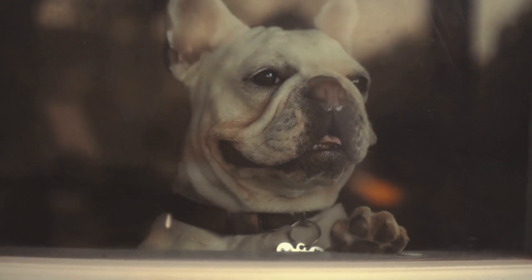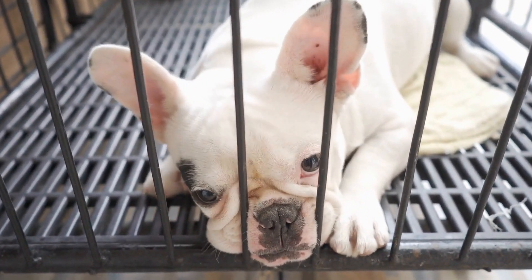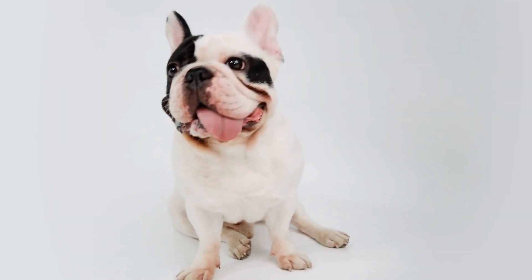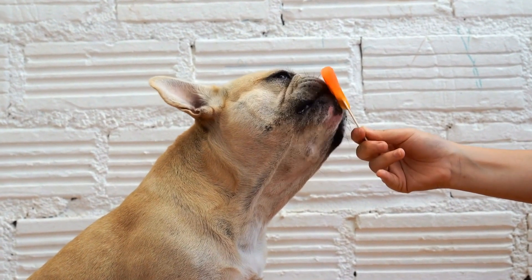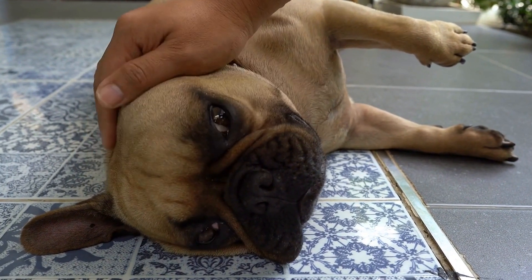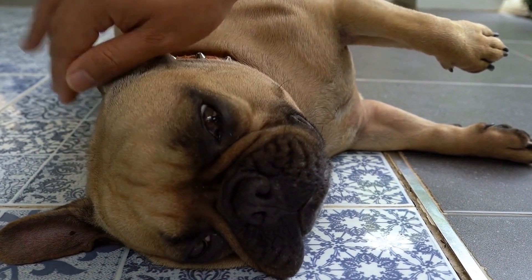Five: Coat and Colors. French Bulldogs have a short and smooth coat that is easy to maintain. They come in a variety of colors, including fawn, brindle, pied, and solid black. The coat is dense and glossy, adding to their overall appeal. Some French Bulldogs also have a characteristic mask on their faces, which is a darker color around the muzzle, making their expressions even more striking.